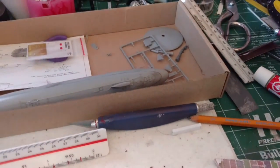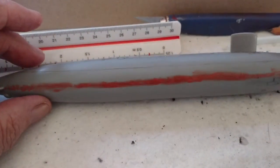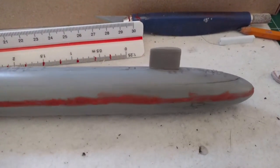I got started on it yesterday, working the mold line on the two halves together here. Got the conning tower put on.